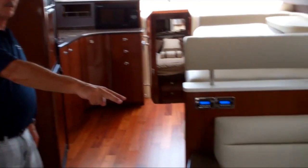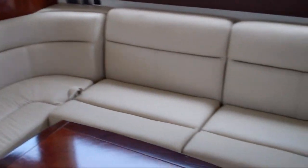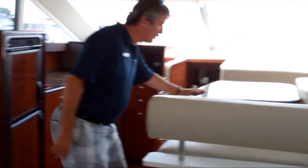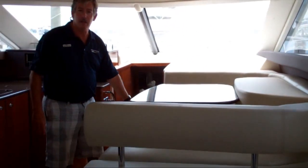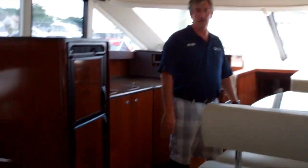It has an optional sofa bed here for sleeping. This particular model has two recliner chairs, which are great for watching the DVD and the big screen TV. We also have sleeping available at the dinette — the tabletop drops down. You can sleep a seventh person, so you can sleep seven on this boat. It's just a really nice feature.